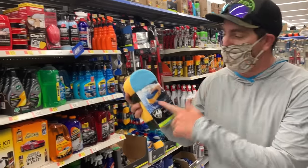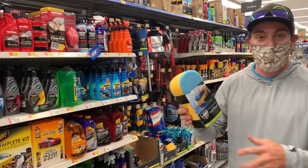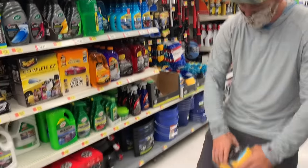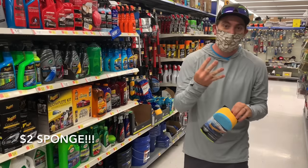Hack number four is a boating sponge. It's in the auto department for two dollars. Having this in the bottom of your kayak to soak up the water that's inevitably going to drip off your paddle is a really, really nice thing. You don't think about it until you're out there, but this just goes under your seat — you get water in, squeegee it out, put it back under your seat. That's hack number four.